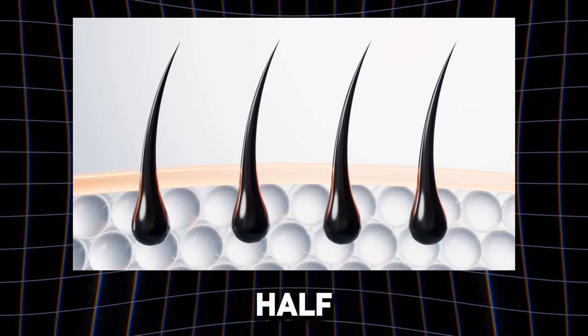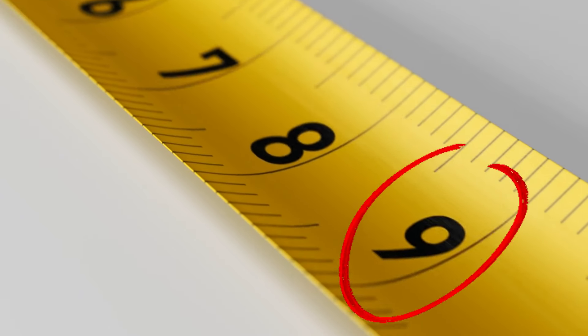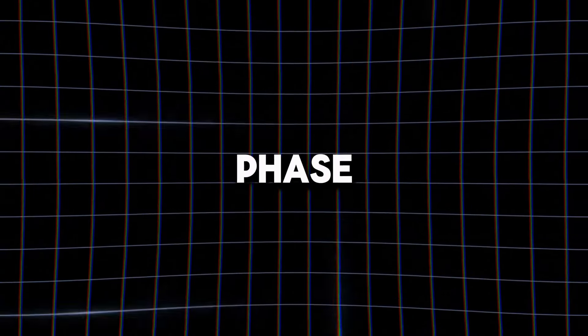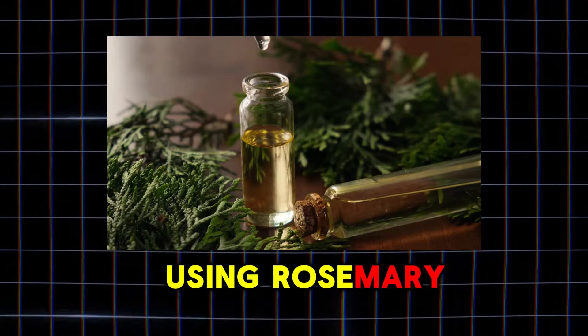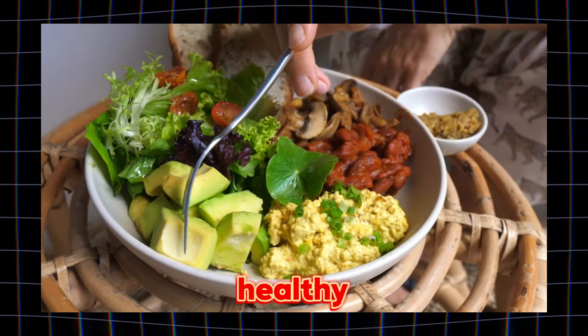Hair typically grows about half an inch per month, so to achieve a long-haired look, you'll need at least 9 inches of growth. During this phase, focus on scalp health. Consider scalp exfoliation, using rosemary oil for nourishment, and maintaining a balanced diet rich in protein for healthy hair growth.